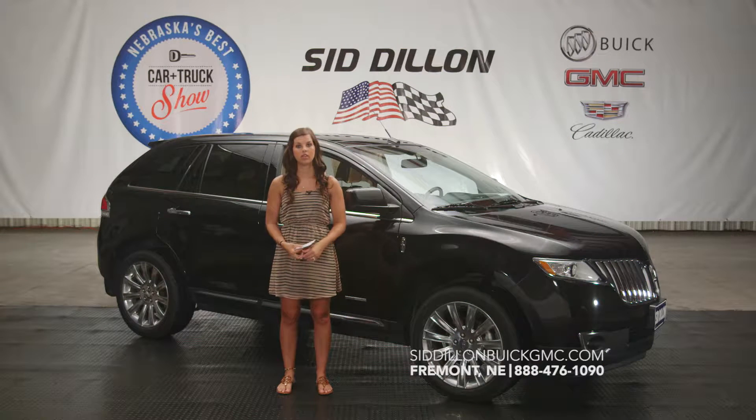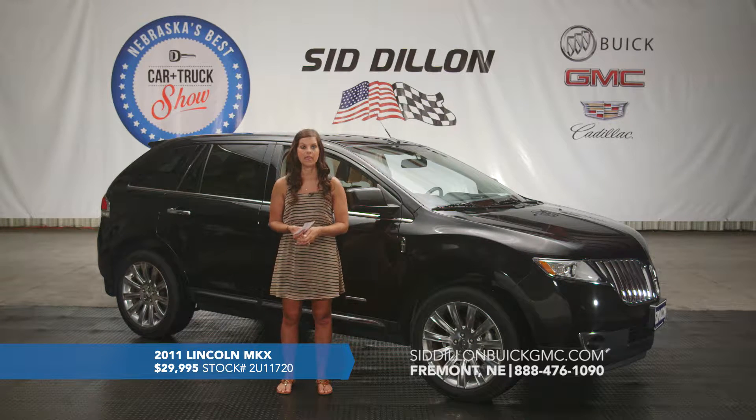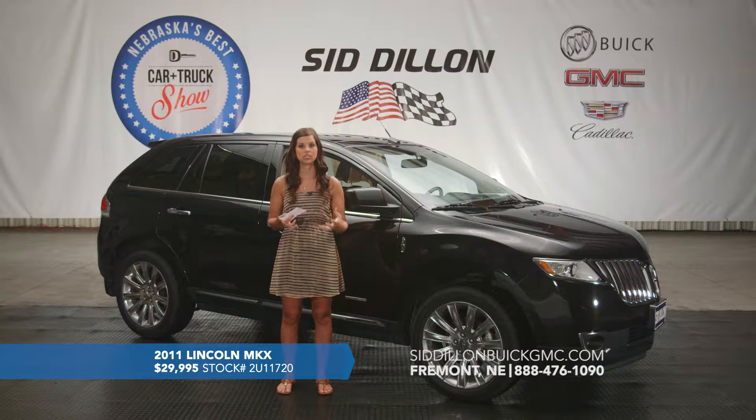Here's a great vehicle I'm going to tell you about. This is a 2011 Lincoln MKX with only 32,000 miles on it. It's got a lot of options — this vehicle is fully loaded. It's got a nice black metallic paint and the interior has two-toned leather. It looks really awesome.